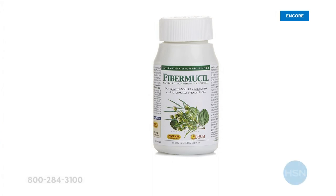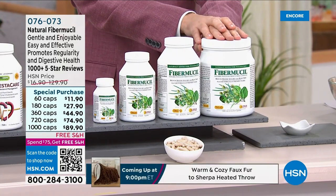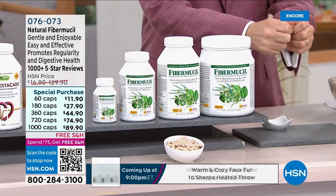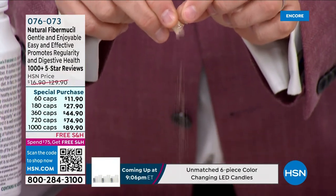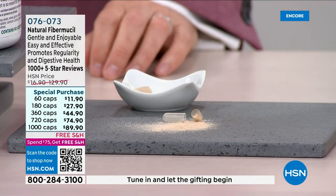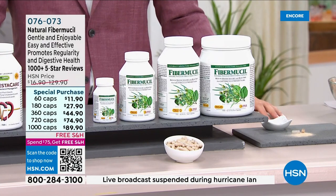No need to worry about gas, bloating, or stomach upset with Fibromucil. A lack of fiber has a lot of knock-on effects. Fiber is hugely important — even for serotonin levels, that feel-good hormone. Ninety percent of the serotonin in our body is made not in our nervous system but in our gut, by the friendly flora there. Those probiotic organisms feed on fiber — so fiber is the key to keeping the microbiome happy.